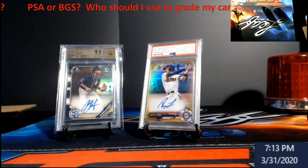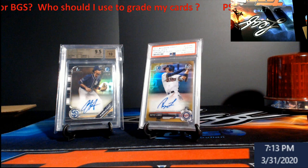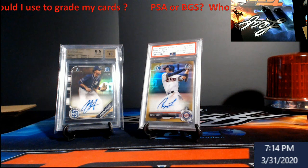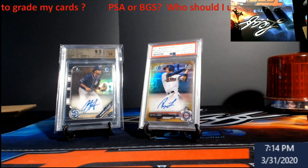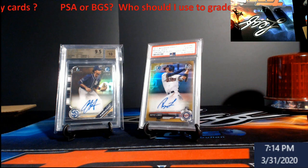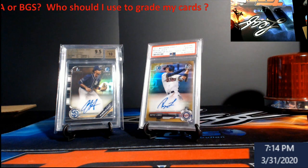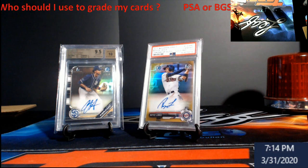PSA is mostly about overall appearance — they're not too strict on the back centering; you can get away with a little left-right or top-bottom variance on the back compared to BGS, which will get you on both front and back. I hit my 15-minute mark, so I'll wrap up. I've been collecting cards since 1984 — Don Mattingly era. PSA started it all with grading and everybody else followed. PSA also has set registries for those who want to build PSA 10 sets.